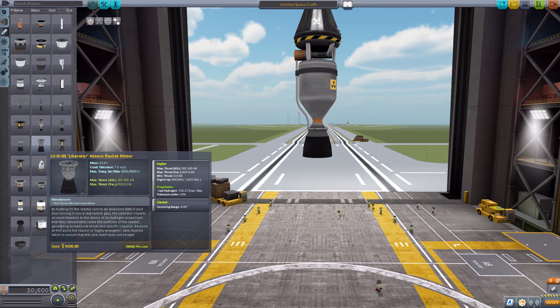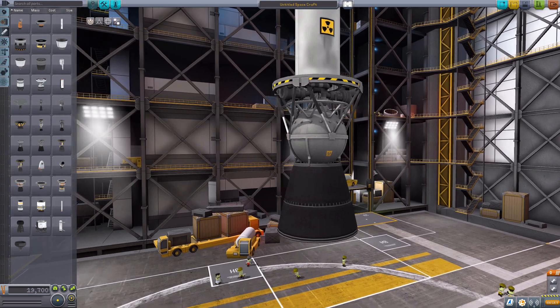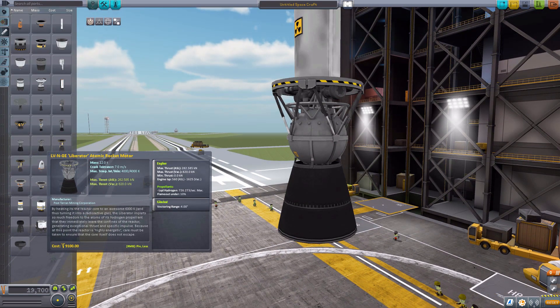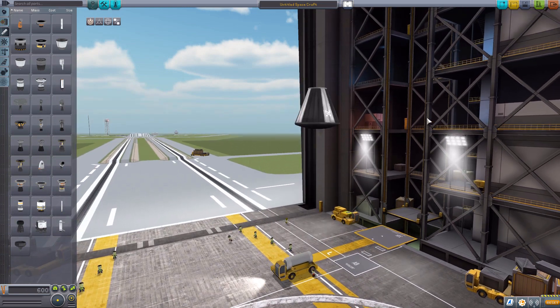The last engine we have is the LV-N-GE Liberator Atomic Rocket Motor. Look at that — that is just gorgeous. I really do love the look of this engine, and it's quite powerful as well. This one does not have the oxidizer injection that the other three engines do, but it doesn't need it. It has a maximum thrust in vacuum of 820 kilonewtons, engine ISP of 1625 in vacuum, but will use a massive 726 per second liquid hydrogen. A whole lot of fuel for this thing, but it goes quite well with four degrees of gimbling range.